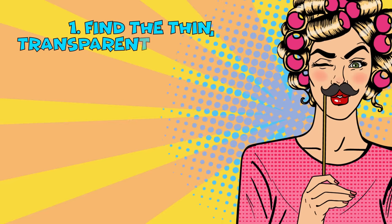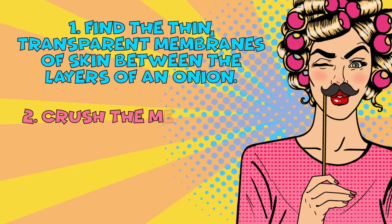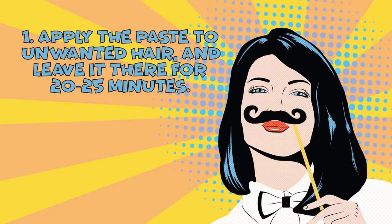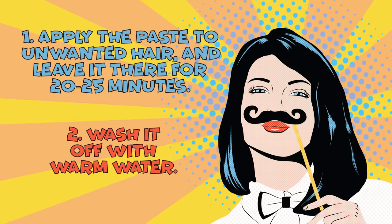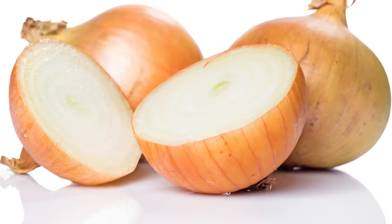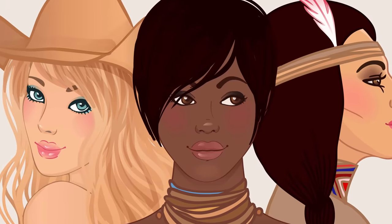Find the thin, transparent membranes of skin between the layers of an onion. Crush the membranes with basil leaves to make a paste. Apply the paste to unwanted hair and leave it there for 20 to 25 minutes, then wash it off with warm water. Repeat this procedure 3 to 4 times a week for 12 months. Onion facilitates hair growth, but when used along with basil, it gives the reverse effect and helps you get rid of facial hair. This mixture is suitable for all skin types.